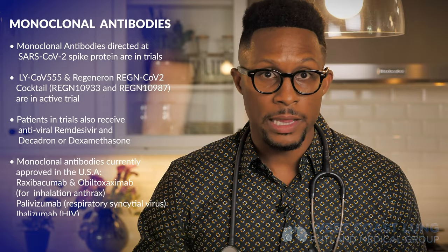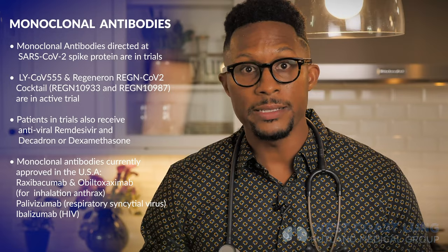Yesterday evening, the president received his third dose of remdesivir. He tolerated that infusion without difficulty and his kidney and liver function continue to be normal. The plan is to give the fourth dose of remdesivir this evening before he goes back to the White House, and arrangements have been made to deliver the fifth and final dose of his treatment course at the White House tomorrow evening. There are only three monoclonal antibodies approved in the United States for infectious diseases, but hopefully this will become one of them.